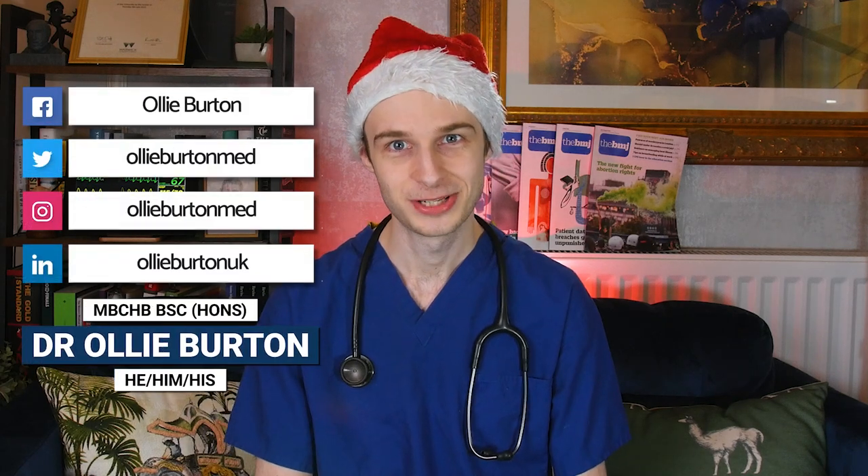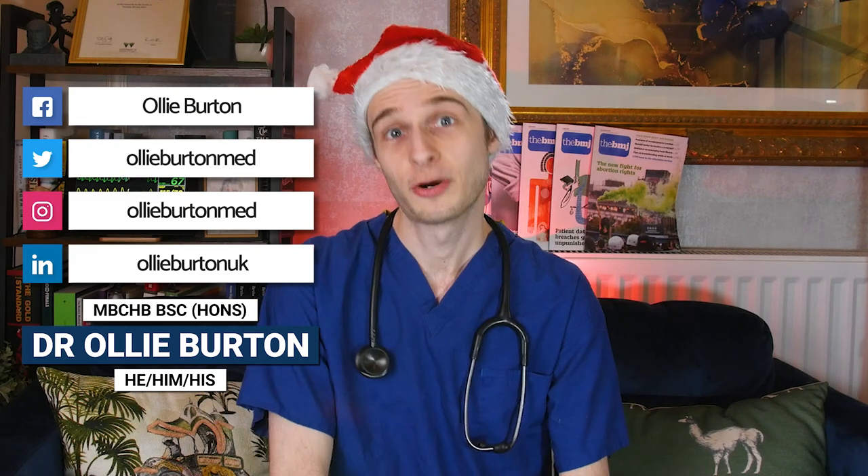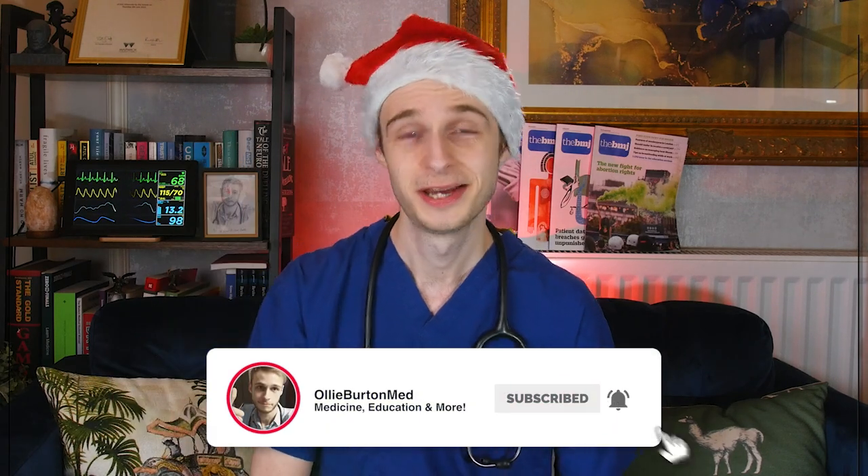Hello, welcome back to the channel. My name is Dr. Ollie, the SHO, Ho Ho, on call. As of right now, we are just two short weeks away from Christmas, and Christmas is a time of giving. I've come up with five last-minute Christmas gifts that you can get the medics in your lives, be they medical students, junior doctors, even consultants. I'm sure they'll appreciate the presents.